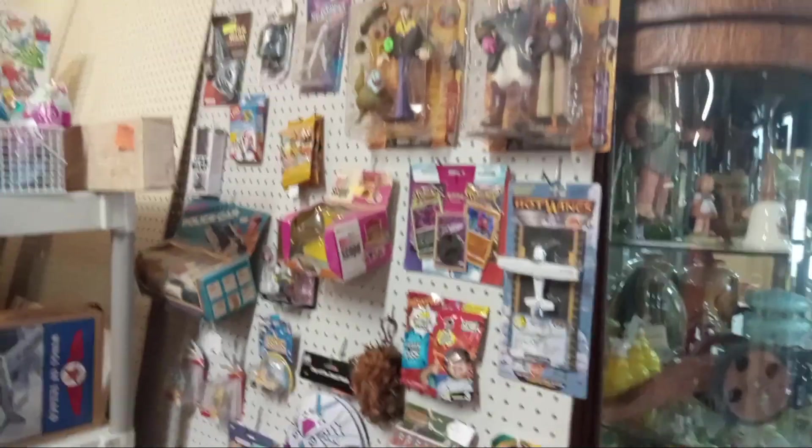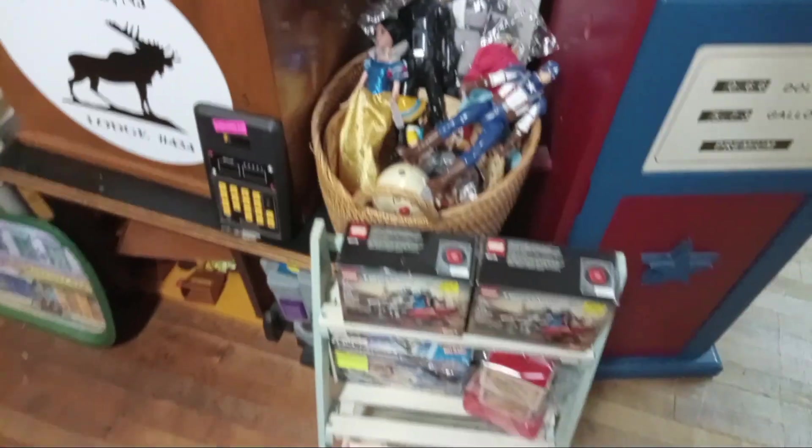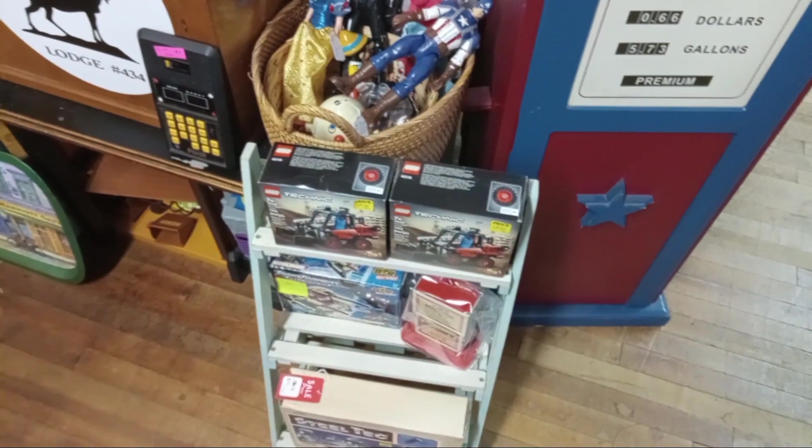This is just Tina's area. She just got some Pokémon cards in here and little Pokémon figures.